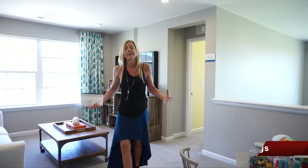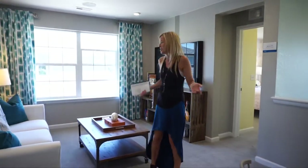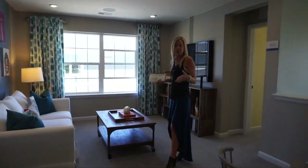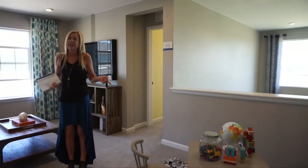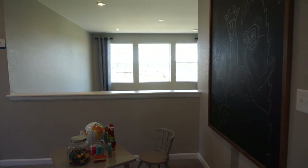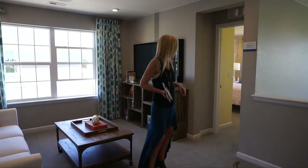Once you get to the top of the stairs, you're in your loft. It's nice to have a loft upstairs — a place for a playroom, TV room, exercise room, whatever you need for your family. And if what you need is a fourth bedroom, this loft can also be converted into a bedroom, so keep that in mind.